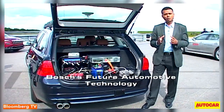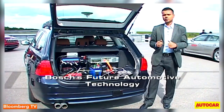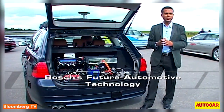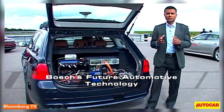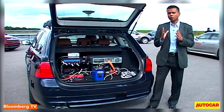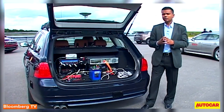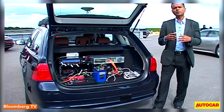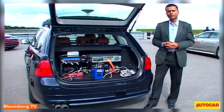Automated driving offers three key advantages. It takes away the drudgery of driving in heavy city traffic for enthusiasts. It aids elderly individuals who have a requirement for mobility but do not want to drive. And it also enhances safety on the roads, because most accidents occur due to human error.